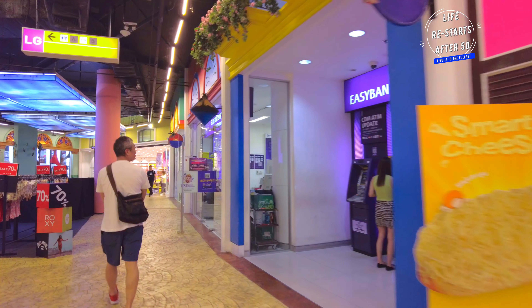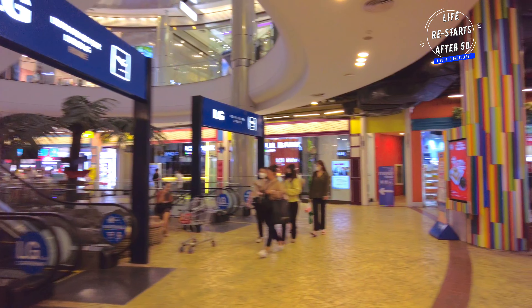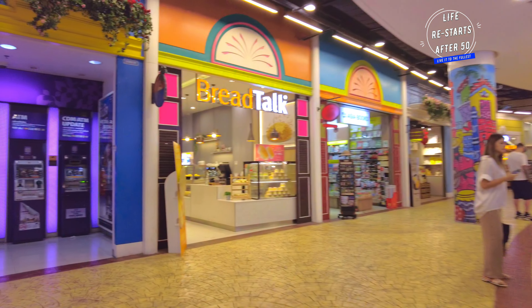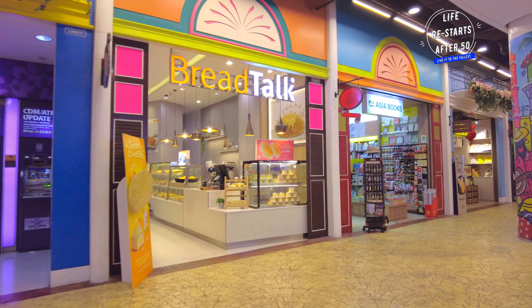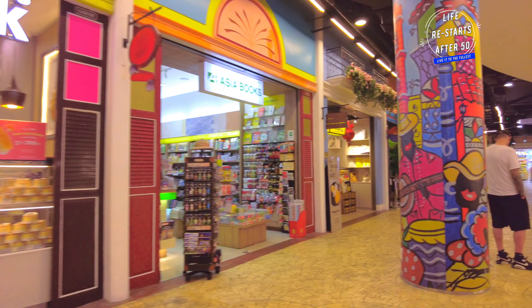As the day comes to an end, Terminal 21 lights up, creating a stunning visual spectacle. This shopping mall truly offers a unique and unforgettable experience, blending the excitement of travel with the joy of shopping. Thanks for joining me on this tour of Terminal 21, Bangkok.